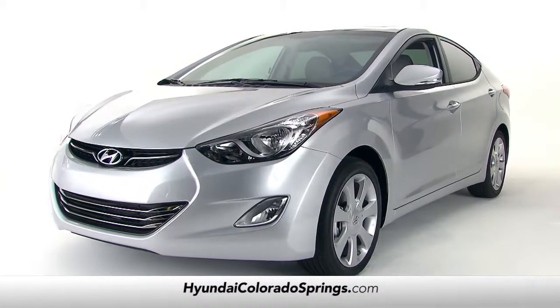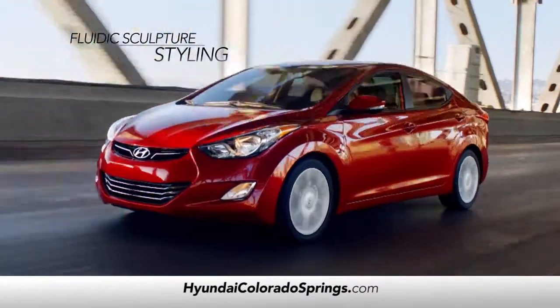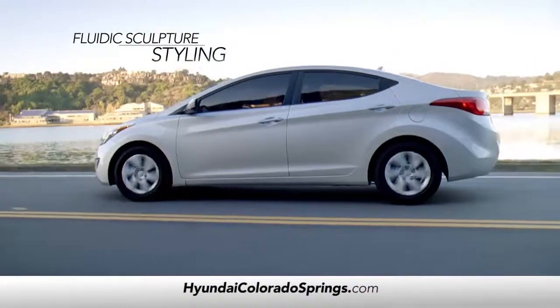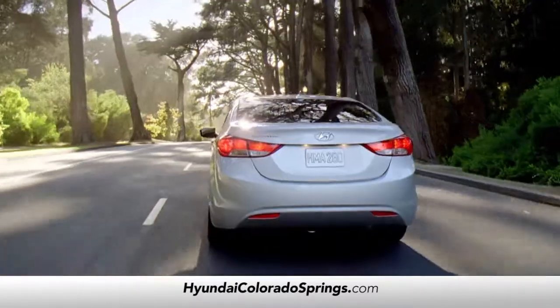The Elantra doesn't just have style, but style to spare. With our cutting edge fluidic sculpture styling, the Elantra breaks free from the boring, bland designs you've come to expect from traditional compact sedans.